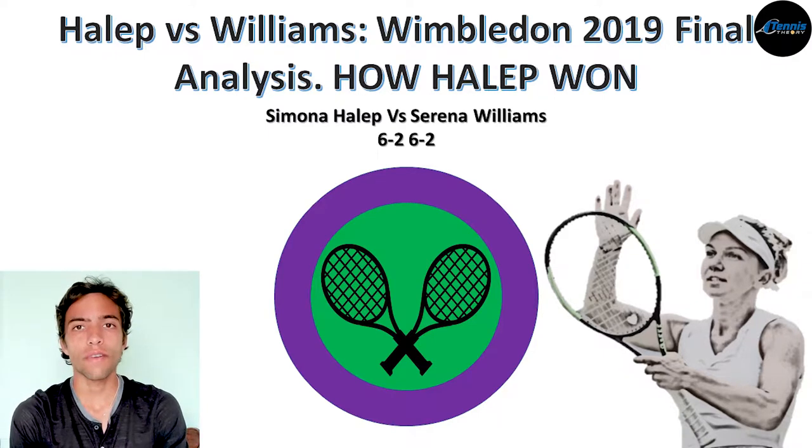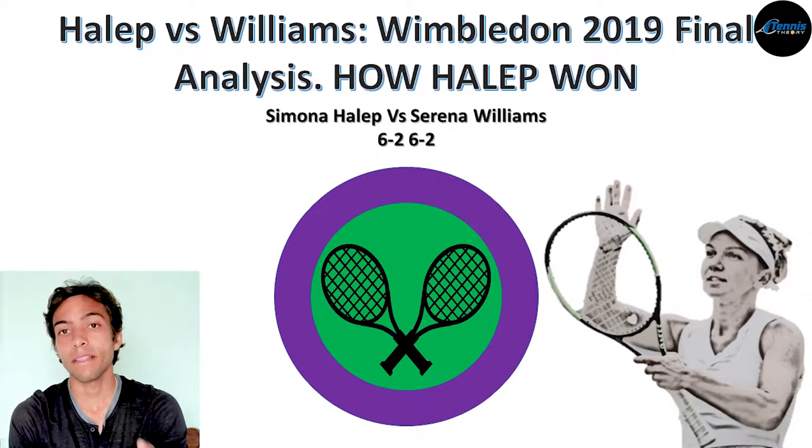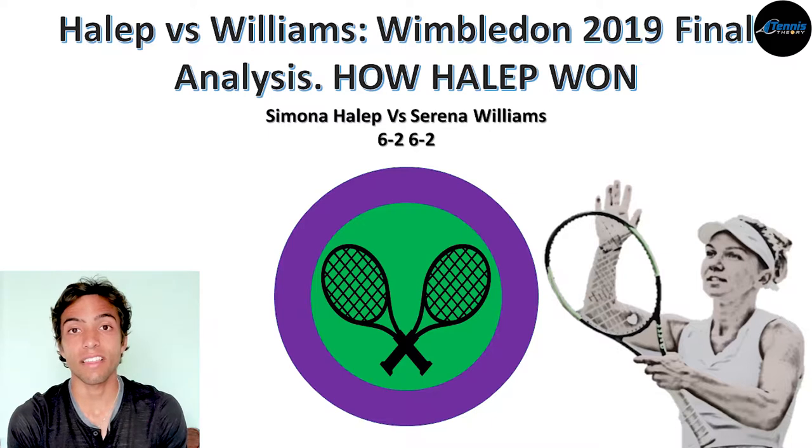As I've mentioned in other videos, these types of analyses have two parts. The first part is data — gathering numbers and statistics by watching the entire match while taking notes, and by looking at official sources like the Wimbledon website. The second part is my interpretation of the data. The numbers I present are facts; however, my interpretation of them is debatable, and you may see the numbers and have a completely different opinion, and that's okay.